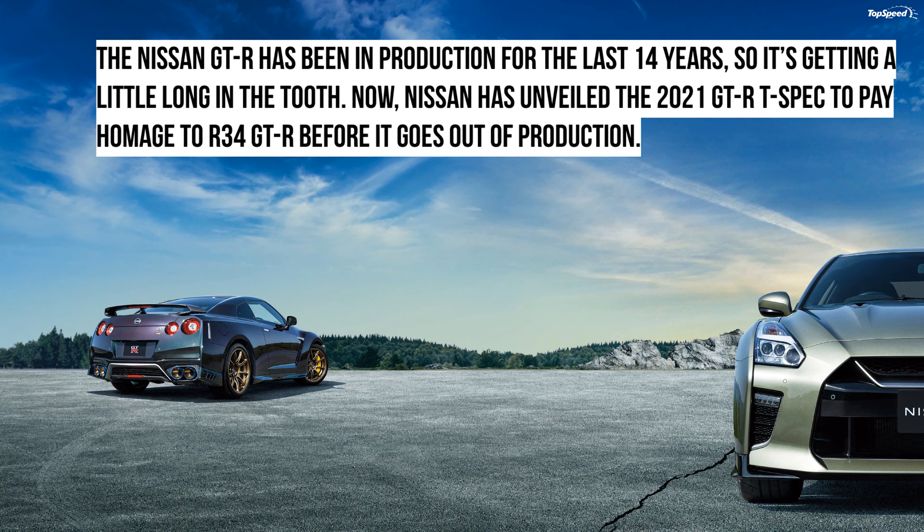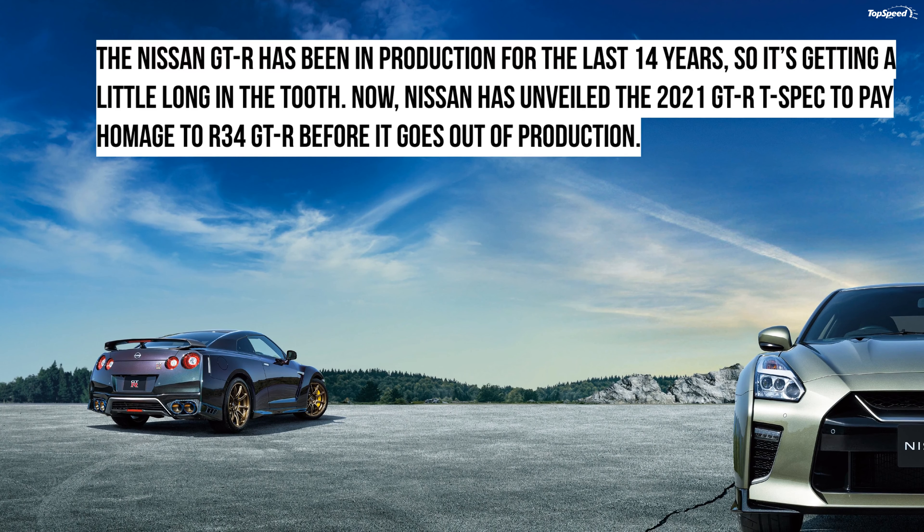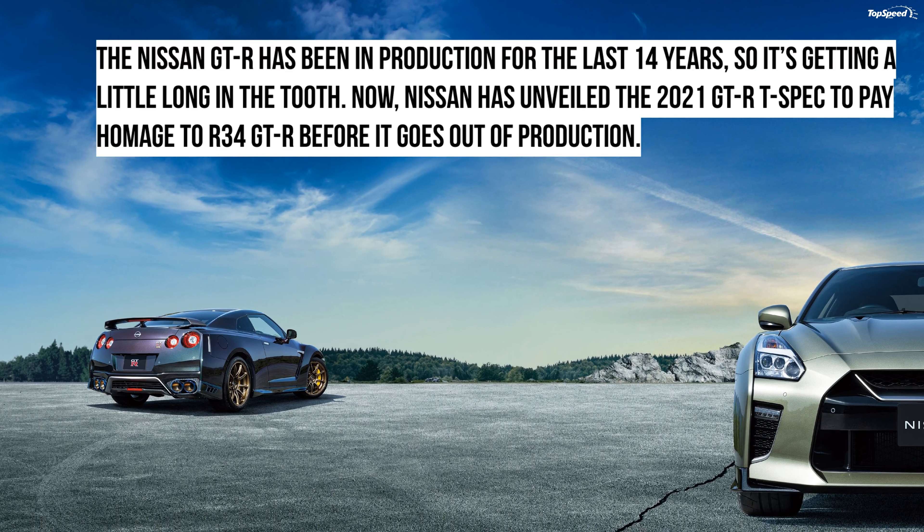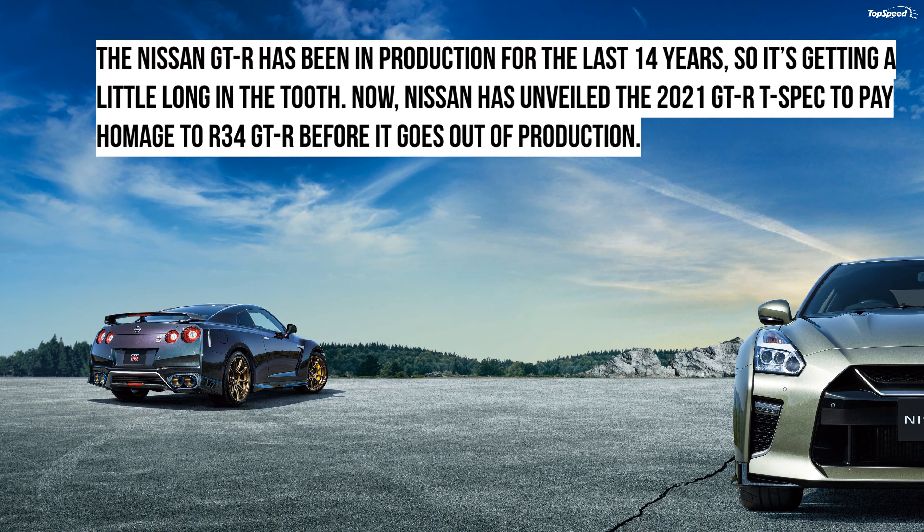These colors include Midnight Purple, with only 132 examples ever made, and Millennium Jade, which was used on the R34 GT-R V-Spec 2 Nur, with only 156 examples in existence. The GT-R Track Edition, meanwhile, bears the Nismo Division's signature style and is fitted with a distinctive carbon fiber roof and tailgate, and has been created with an emphasis on superior performance.